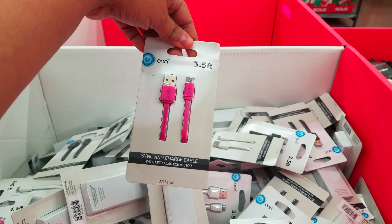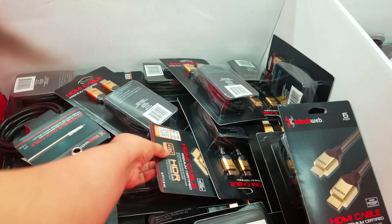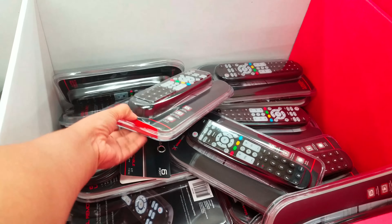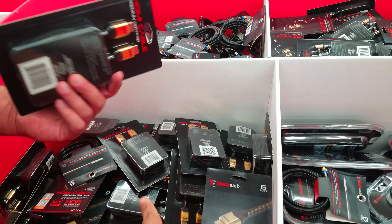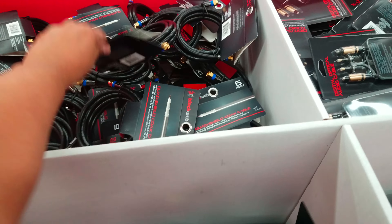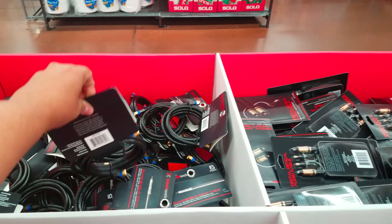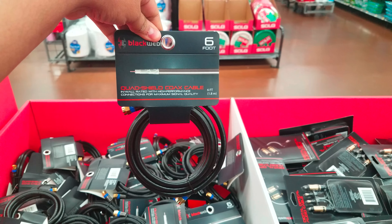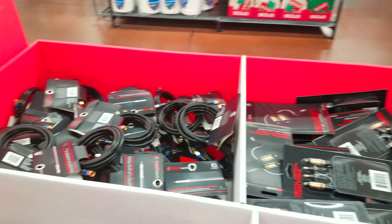It looks like a Canon printer right here — it's a printer, scanner, and copy machine. Let's see how much they were asking. It's really crowded in here. $34 — oh, that's $34! I think we spend a lot of money on something like this for the office.